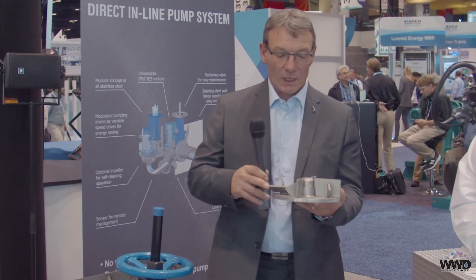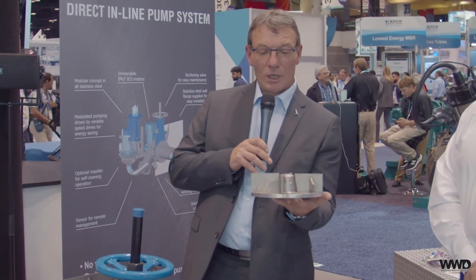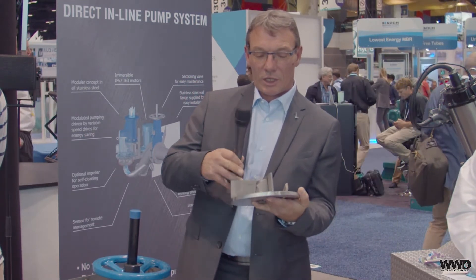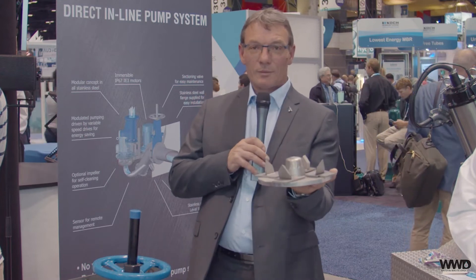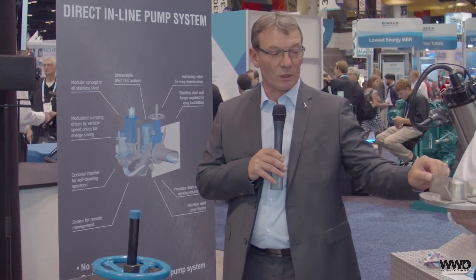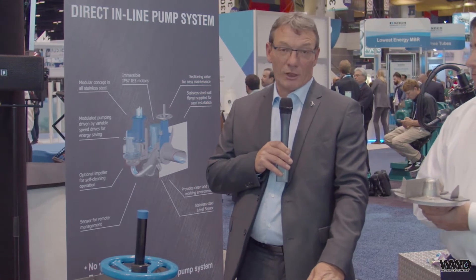We also have a special design with this impeller that I want to talk about — the deep cut impeller. It has a normal rotation for pumping and a reverse rotation which is for cutting. This combination between the direct inline pumping and the deep cut impeller makes wastewater transportation cleaner, easier, more environmentally friendly, and safer at a higher level.